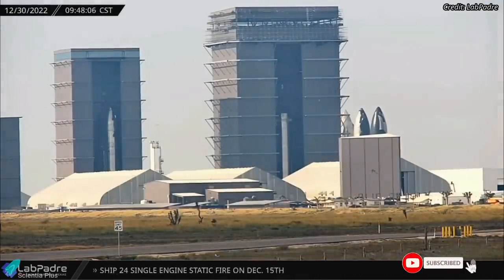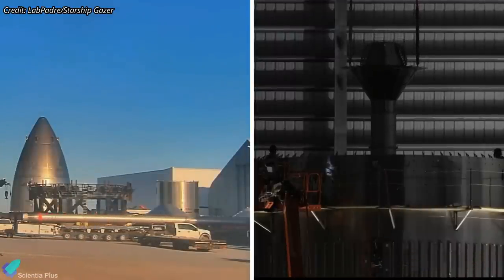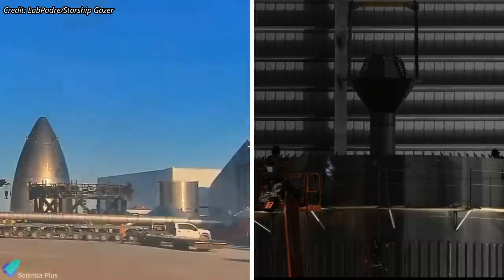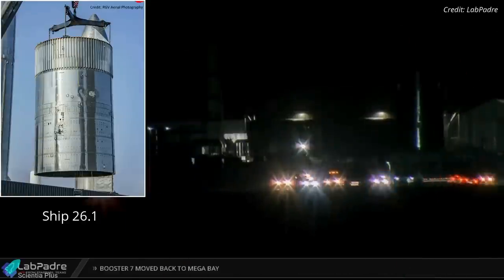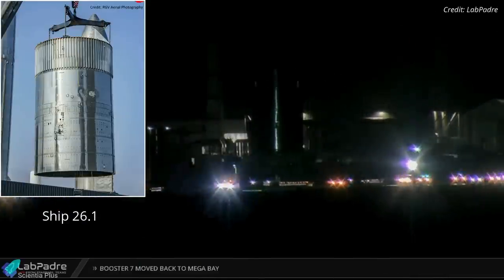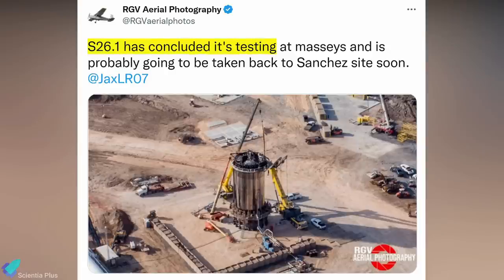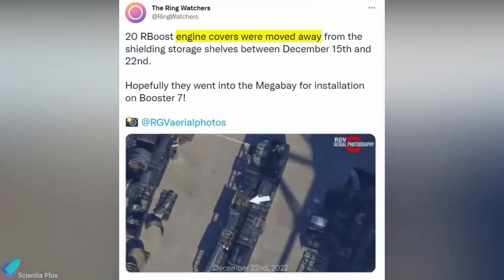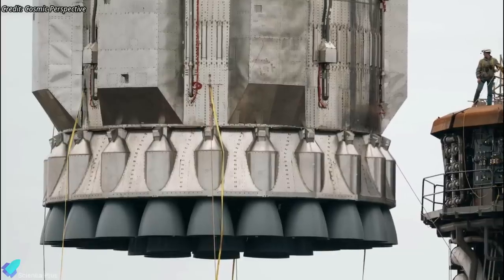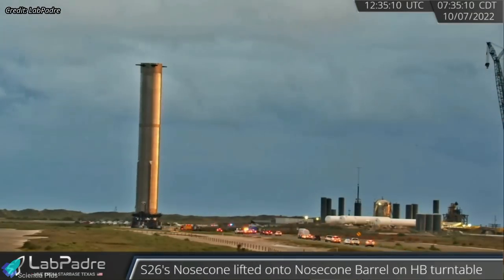Super Heavy Booster 10 assembly work is progressing inside the mega bay. The methane transfer tube, also known as the downcomer, was moved into the mega bay on December 27th and installed into the booster's oxygen tank section hours later. Booster 10's basic structure will be complete once the aft, oxygen, and methane tank sections are joined. The Starship test tank labeled Ship 26.1, moved to a nearby SpaceX test facility on December 12th, recently completed its structural stress test and is ready to return to Starbase. Meanwhile, 20 Raptor blast and heat shields were removed from shelving at the build site, likely going into the mega bay for installation on Booster 7.